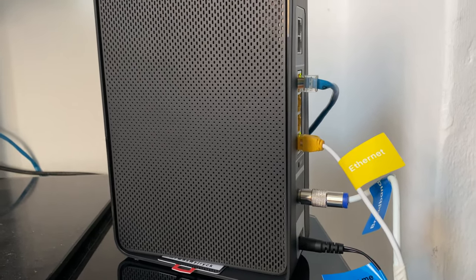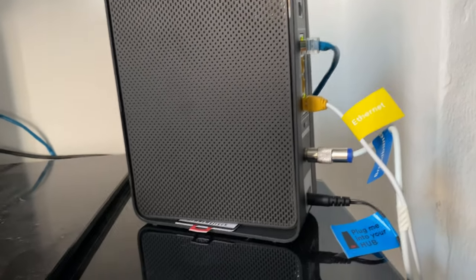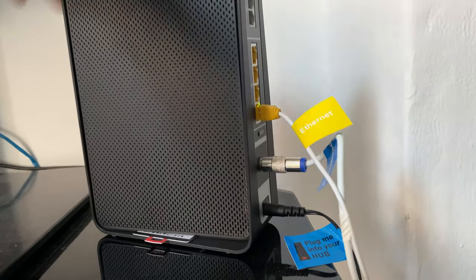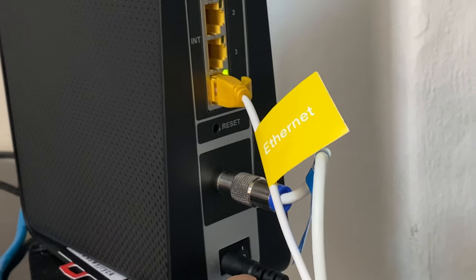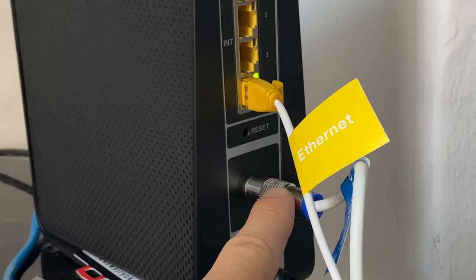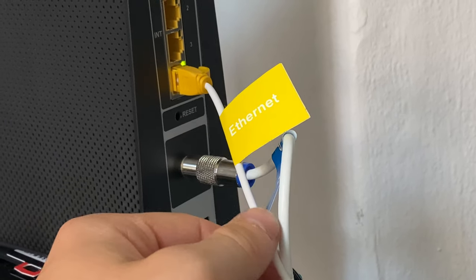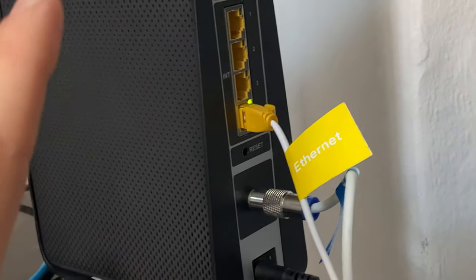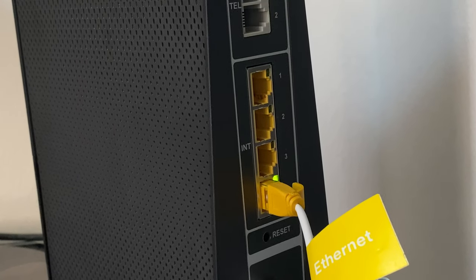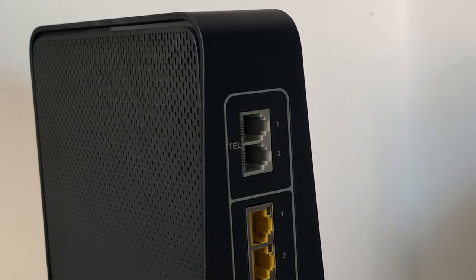Speed-wise it comes in different speed settings. I've got the basic speed which is 100 meg, so I'll get about 110 megabits per second down and 10 megabits per second up, which is still absolutely fantastic. Looking around the back — you've got your power here with a little on/off switch, your cable input, a reset button, and the ethernet cable which actually comes built into the cable itself. There are four ethernet ports on the back, and it just blinks when there's activity and stays solid when there isn't. You've also got your telephone inputs there.